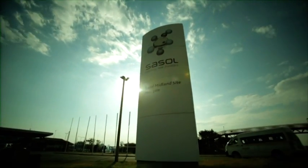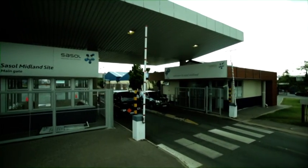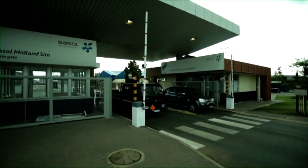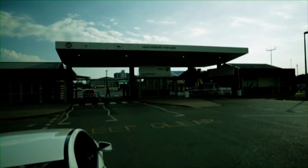Sasol is committed to Operations Excellence, a management approach that improves profitability by implementing world-class systems and best practices. Sasol Solvents is a world leader in its field and has made great improvements to its operations using the principles of Operations Excellence as its foundation.